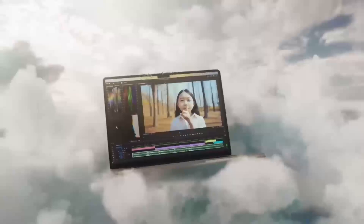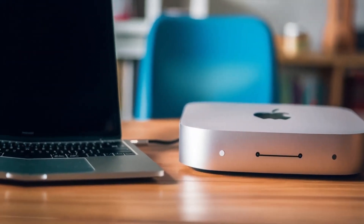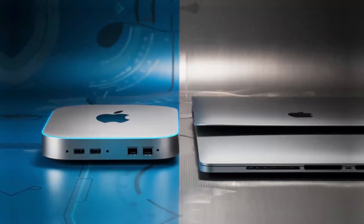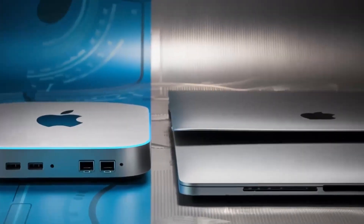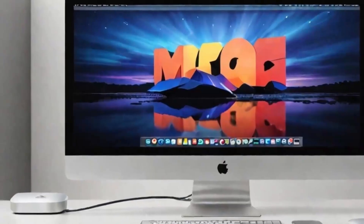The Mac Mini M4 is powered by Apple's M4 chip, which boasts an impressive 10-core CPU and 16-core GPU. With up to 24GB of RAM and 2TB of SSD storage, it's clear that Apple is targeting professionals who need a reliable system for demanding tasks.